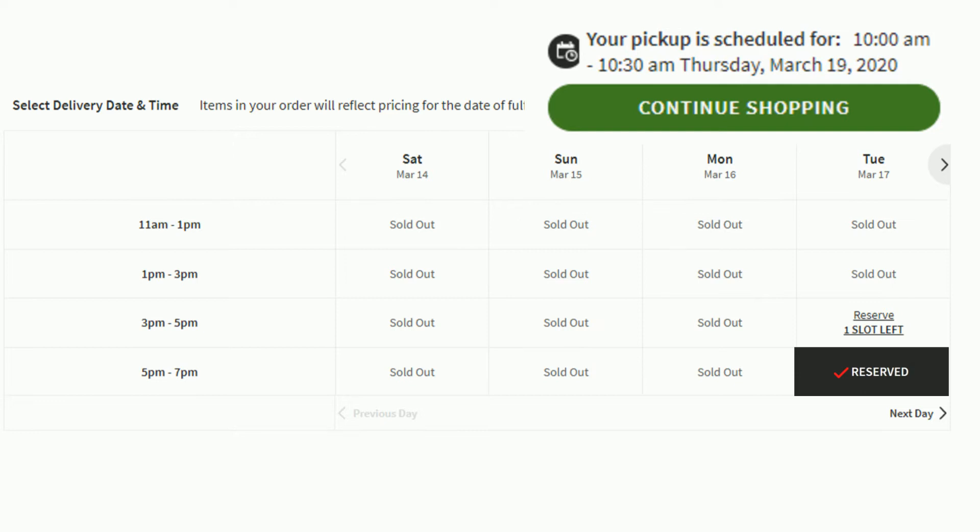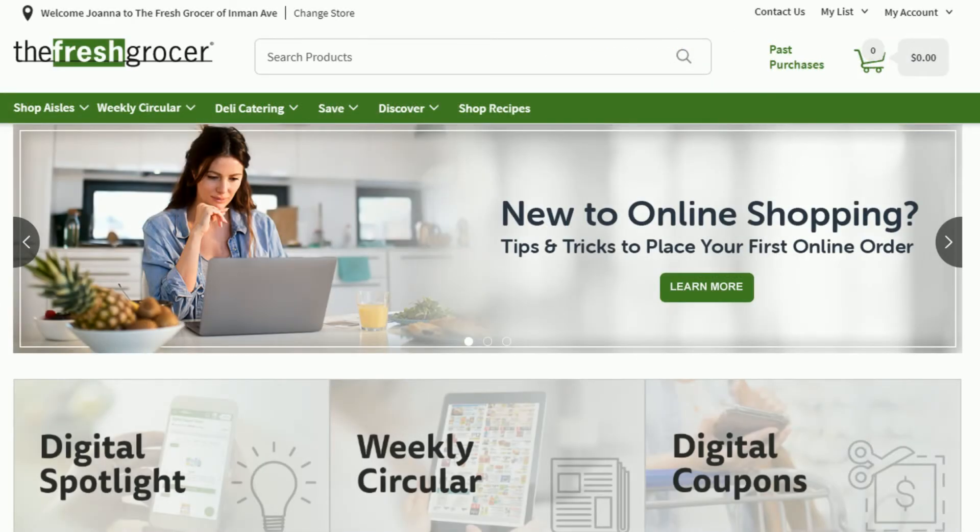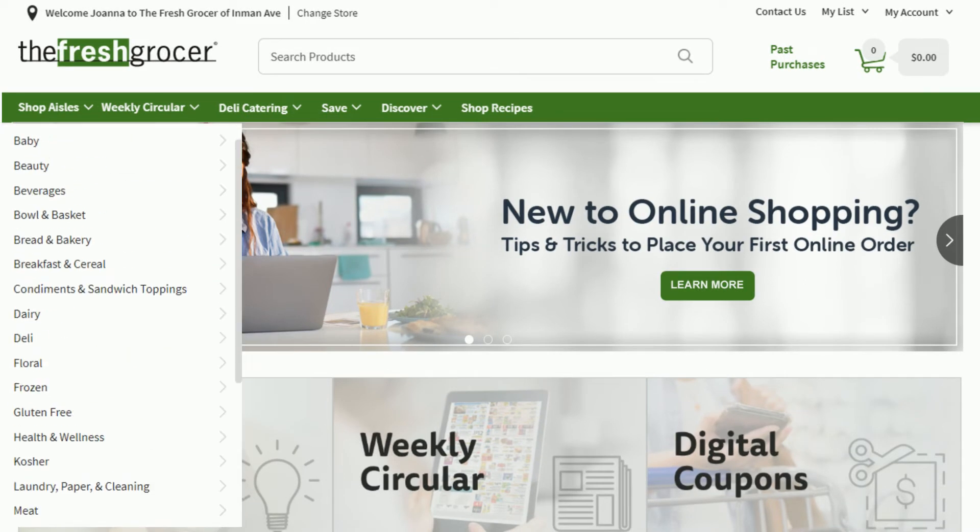You can also return to the cart by clicking Return to Cart and Continue Shopping. There are numerous ways to start shopping and adding items to your cart, including Shop Aisles, Weekly Circular, Weekly Promotions, Search Products, My List, and Past Purchases. Once you click on Shop Aisles, a list of departments will drop down. You can click on a department to shop specific items from each department and add items to your list or cart.